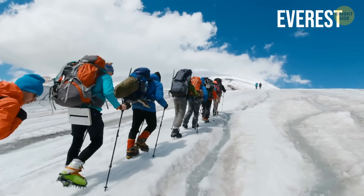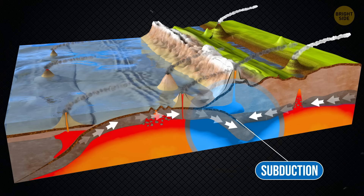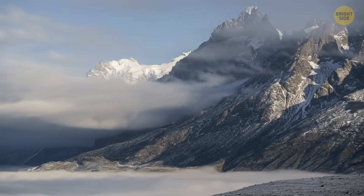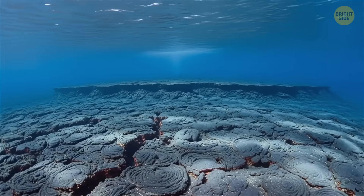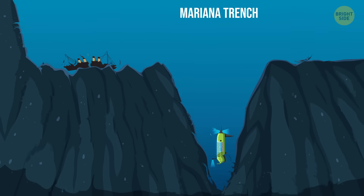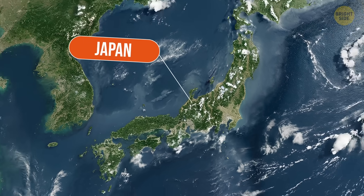Mount Everest, the highest point on Earth, may even grow a tiny bit taller over time. At some convergent boundaries, an oceanic plate dives under a land plate in a process called subduction — the land above lifts up, forming mountains, while the sinking plate melts and triggers volcanic eruptions, as with some mountains in the Andes. When two oceanic plates collide, one slides beneath the other, creating deep ocean trenches like the Mariana Trench, and these collisions can also form underwater volcanoes that eventually rise above the ocean into island chains, such as Japan.